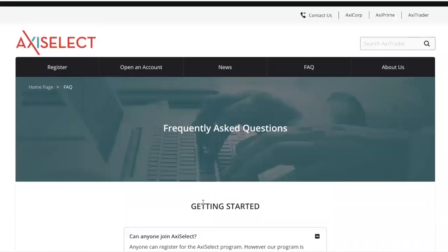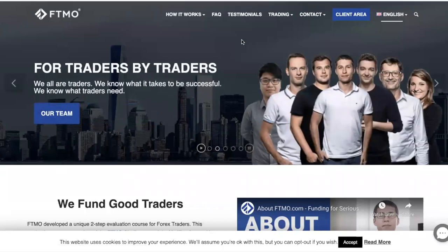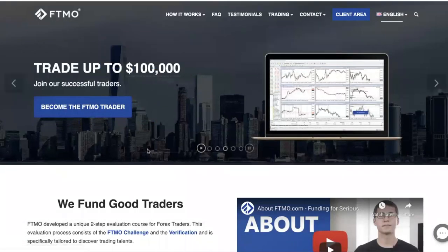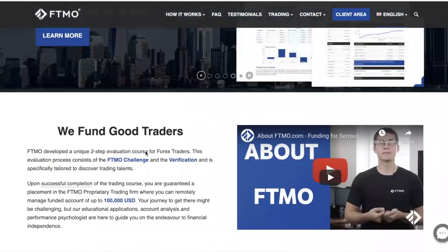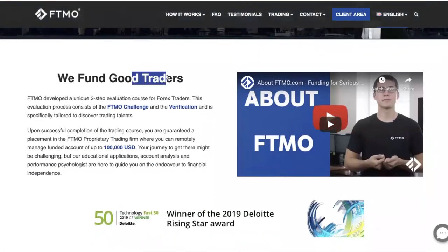There's not much value in me going through more of Axie Select when you can check the website yourself. So that's the first program. The second one, to be honest, I think it's better. You might have seen their advertisement — this company is called FTMO. They call it the FTMO Challenge, and it's pretty interesting. Even for our team, I think we will be proceeding with this challenge to get additional funding.